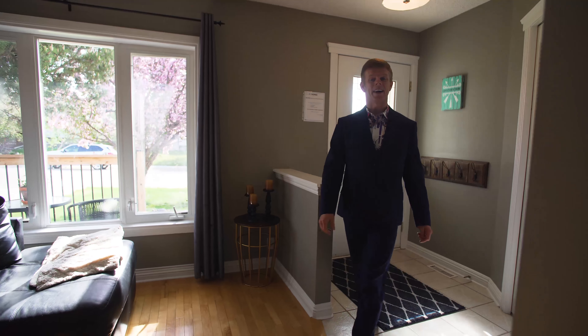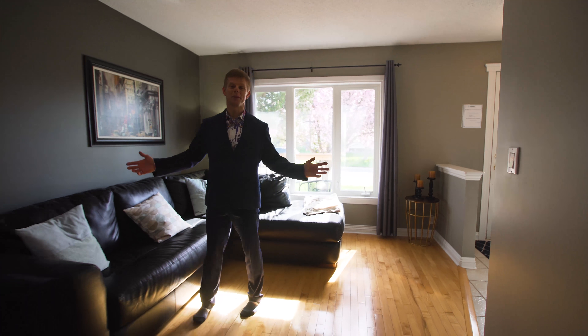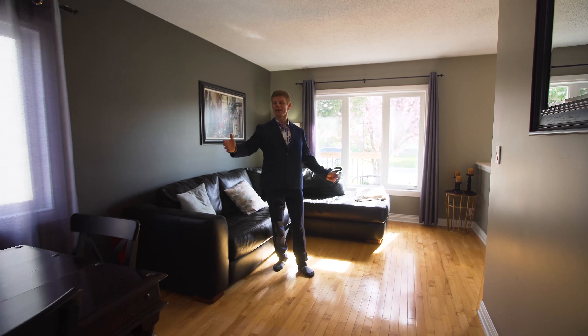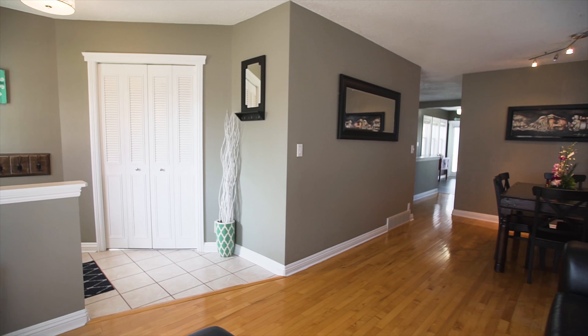Now that we're inside, let's begin. Starting off with the great room right at the front — take a look at how beautiful this area is. Lots of natural light and hardwood floors.